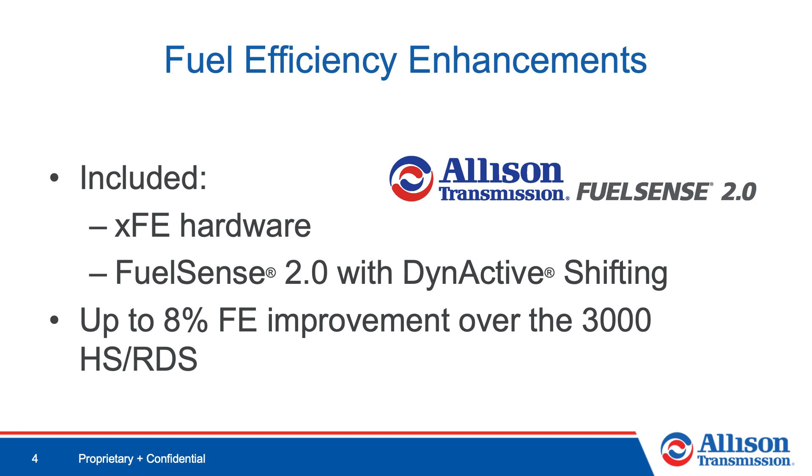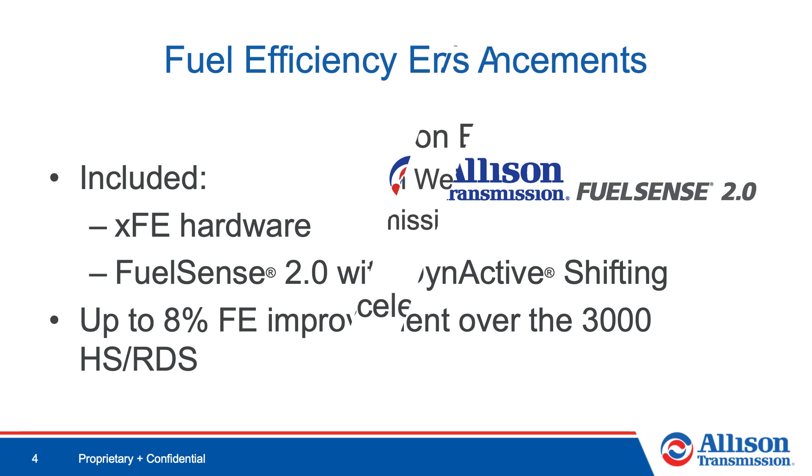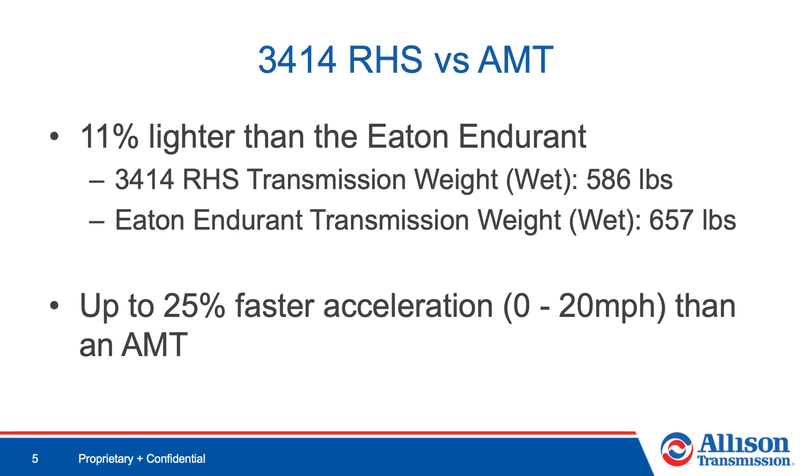In addition to increased performance, the 3414 RHS also provides increased fuel economy. FuelSense 2.0 with Dynactive shifting and XFE hardware are included with the 3414 RHS and could provide you with a fuel economy savings of up to 8% over our current 3000 HS and RDS models. Through the improving of our own product, we have widened the gap between ourselves and the competition.